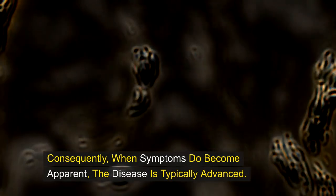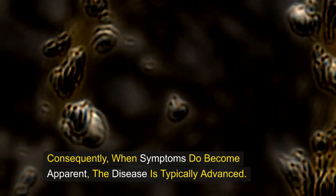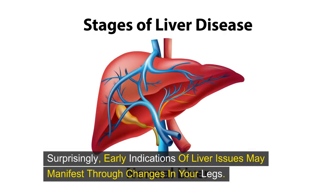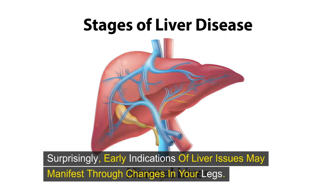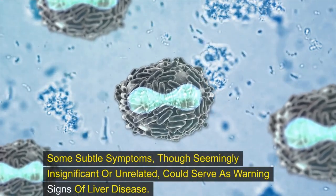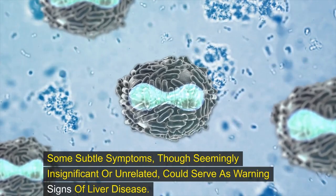Consequently, when symptoms do become apparent, the disease is typically advanced. Surprisingly, early indications of liver issues may manifest through changes in your legs. Some subtle symptoms, though seemingly insignificant or unrelated, could serve as warning signs of liver disease.